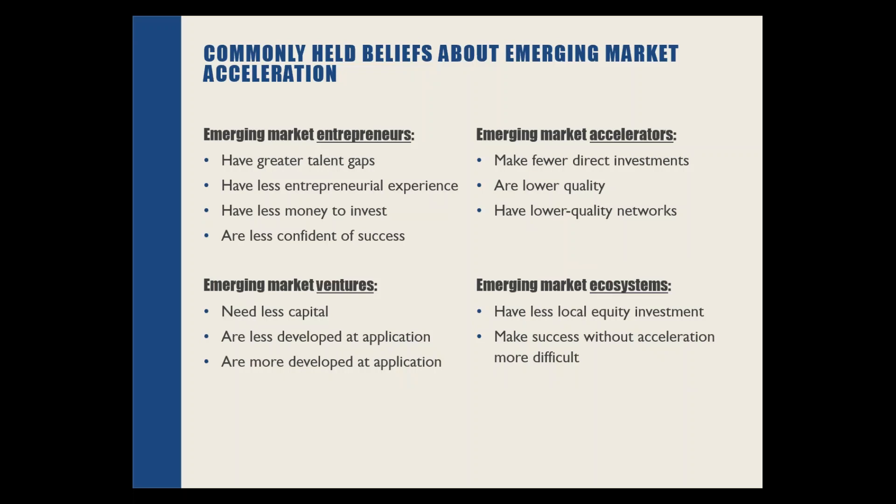This is a list of common beliefs pulled out of the expert panel. These are not necessarily beliefs that our experts held to be 100% true, but reasons they thought were plausible and potentially explaining performance contrasts between the two geographies. The four buckets these beliefs fell into include: differences in entrepreneurs themselves — such as whether they have greater talent gaps and less entrepreneurial experience; the ventures they start — whether they need less capital or are more or less developed when applying to accelerators; the accelerator programs — are they lower quality, do they make fewer direct investments; and the ecosystem context — is there less overall support for entrepreneurship including less investment capital available?